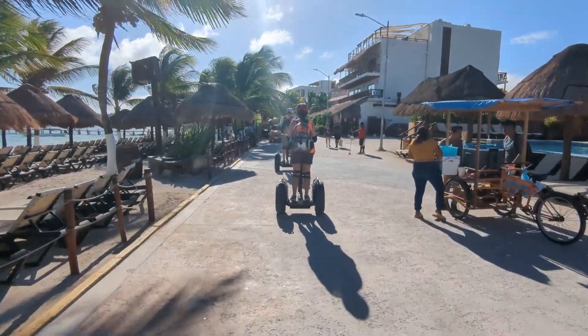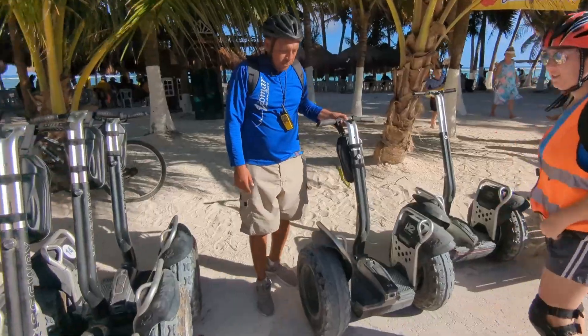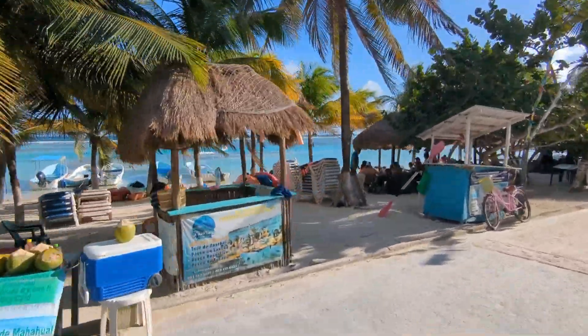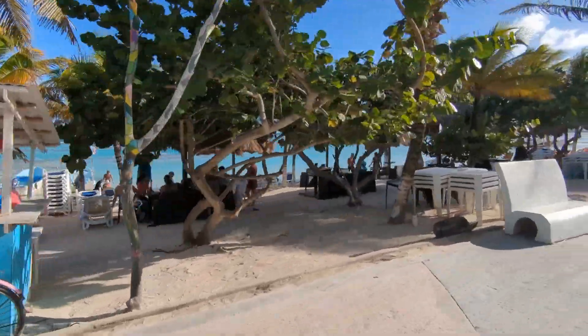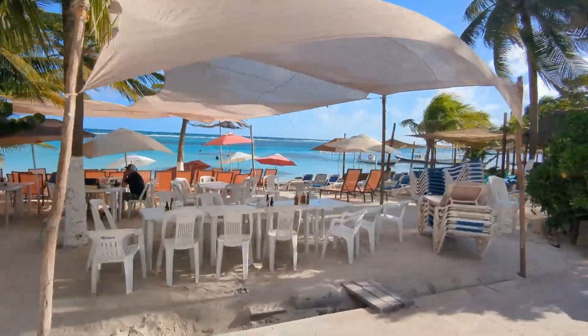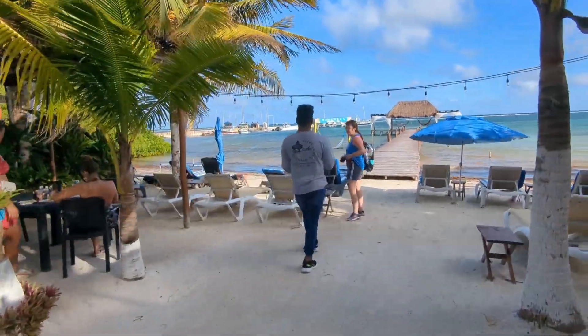The second half of the Segway tour was a bit shorter as we needed to get to the spot for the included beach break. We also made the obligatory stop at the shops to check out some wares that were available — nice things, but nothing I needed. The beach across from these shops was breathtaking; we should have spent the few minutes we had there walking out to the water. The beach break area was okay, but not really good for wading in.